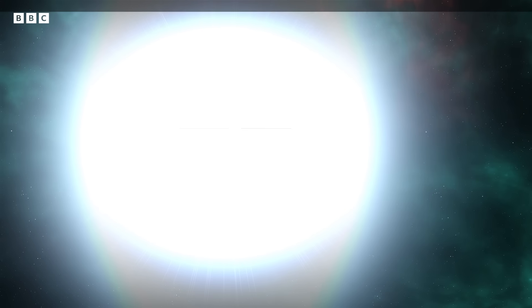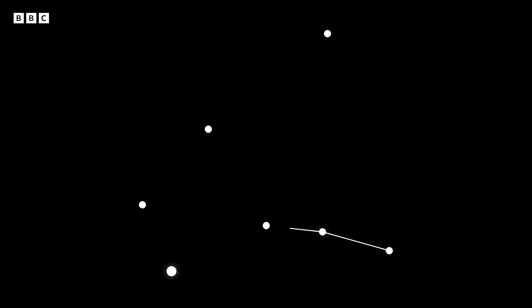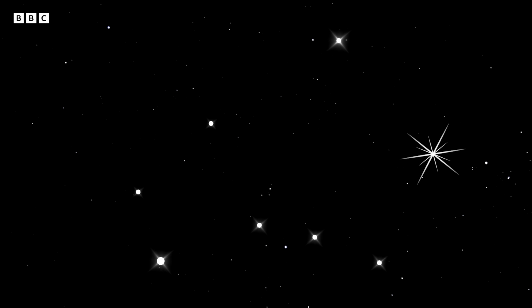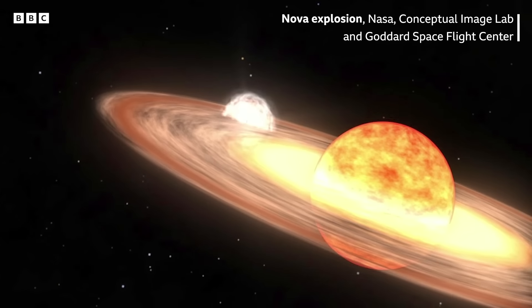A star is about to explode, and we can watch this happen in real time with just the naked eye. You will be looking to the east of Hercules and all of a sudden there'll be a star there that wasn't there before. Sometime between now and September, the recurrent nova T. Corona Borealis will have an outburst.